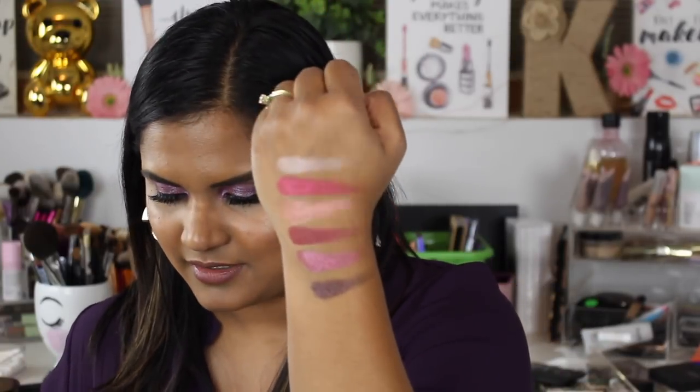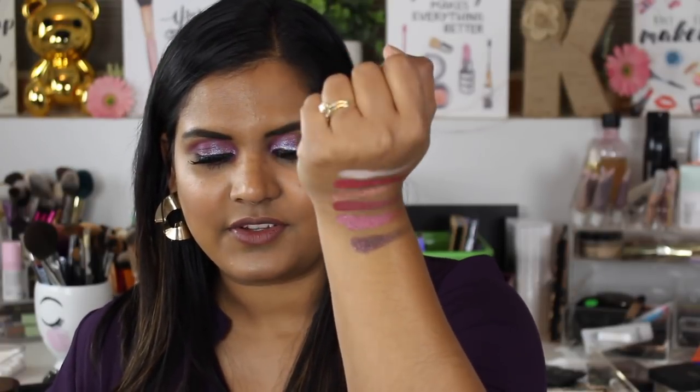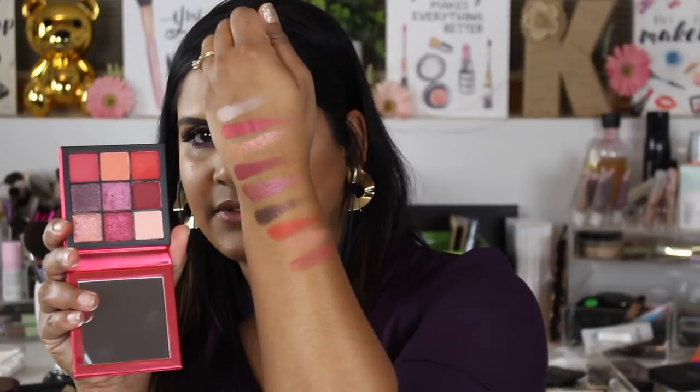Now I'm moving on to swatching the Ruby Obsession palette on this arm — I haven't worn this one on my eyes yet. I was really curious to see if these shades were comparable to Jeffree Star's Blood Sugar palette because it kind of reminds me of it. These shades are so beautiful — the mattes are gorgeous. There are four shimmers, four mattes, and then one satin red shade in this palette.